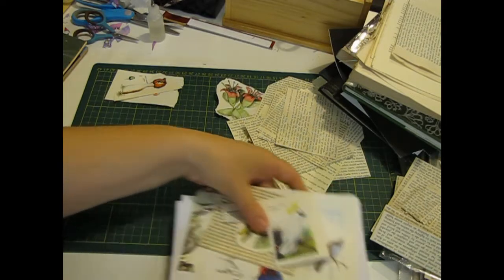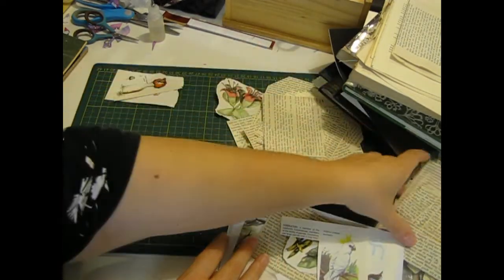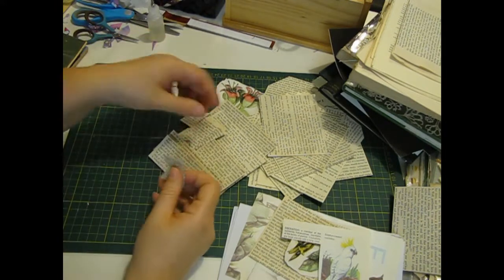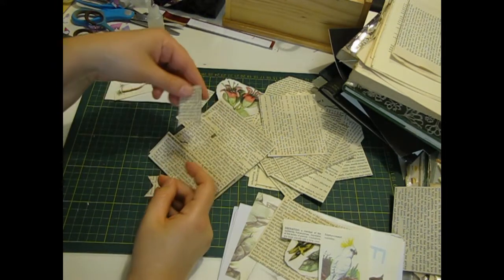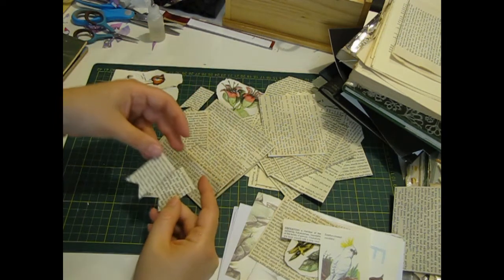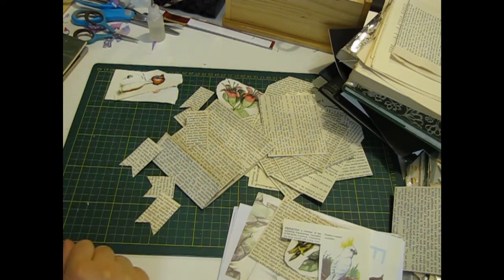I have no idea what I'm doing! What I might do, because it's really easy and mindless, is ink some of these so they're ready to put in. I'll just find my ink pad.